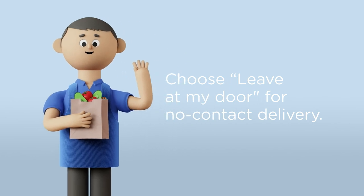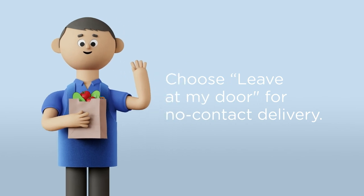And that's it. If you've chosen No Contact Delivery, your driver will leave your groceries on your doorstep. We look forward to serving you.